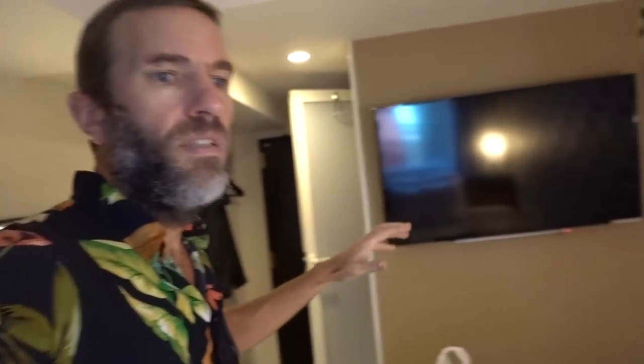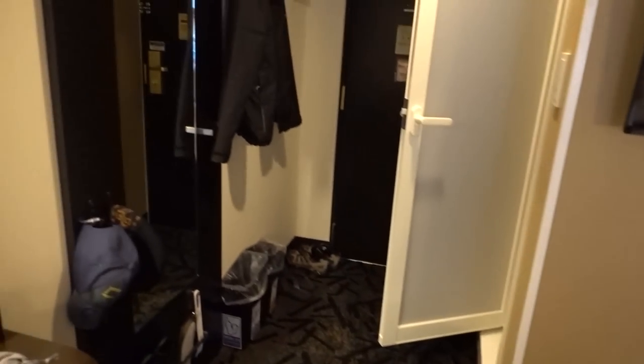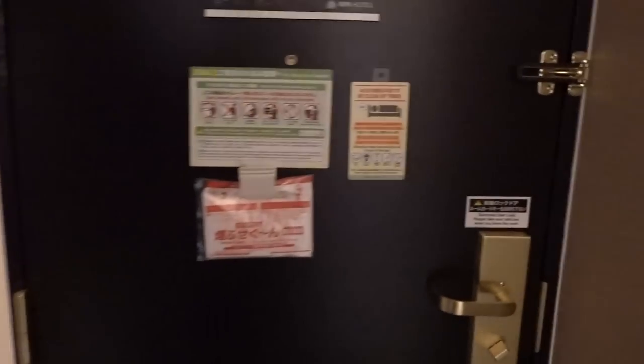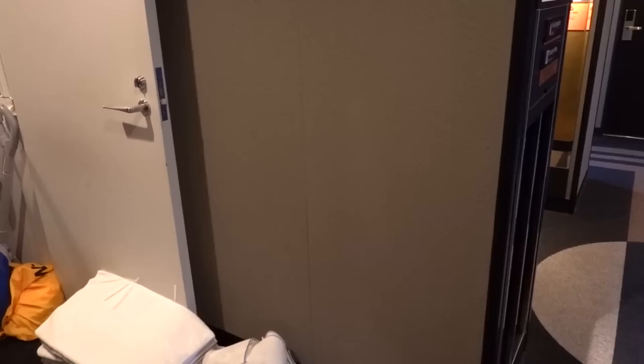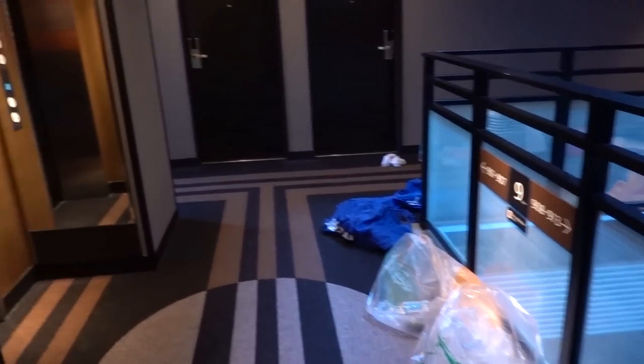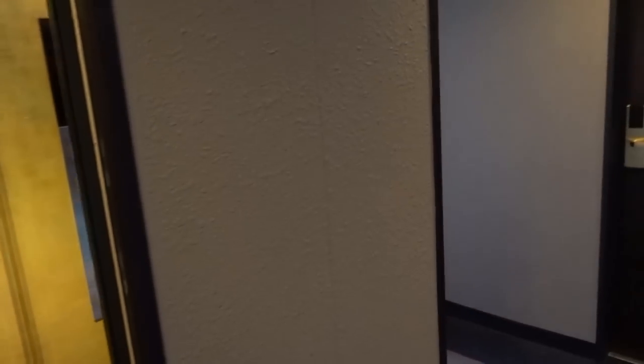A nice quiet room up on a high floor — the 9th floor. I will also step outside really quick and just give a little taste of the outside here. They are doing the room cleaning. It is very nicely done. It seems very new.